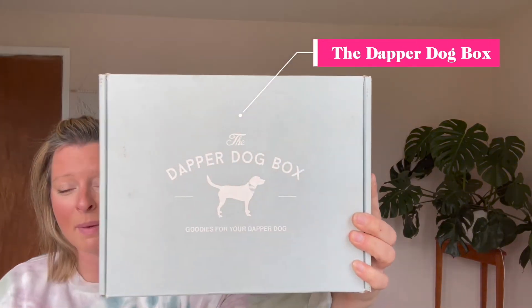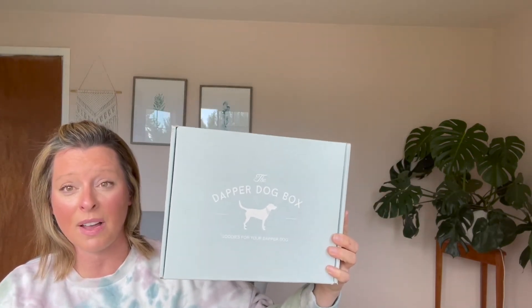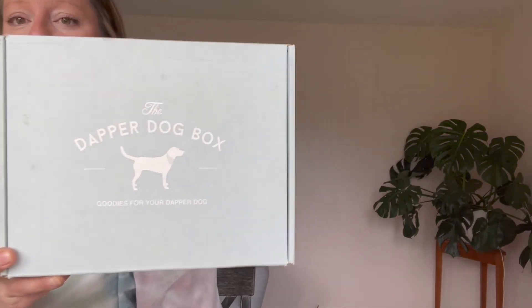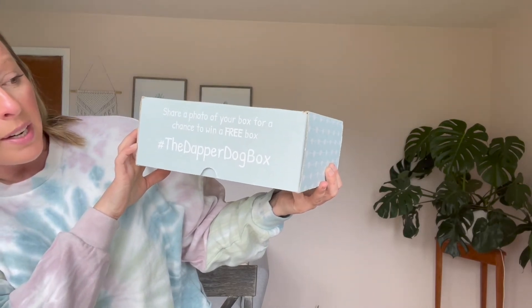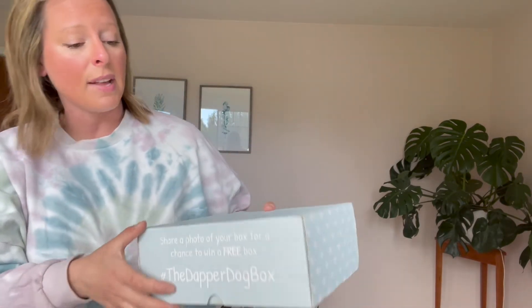Next up is my old box — the Dapper Dog Box. This is my company that I founded in 2016, and this was my second box design. The color has faded since it's about five years old, but the original color was more of a lavender. On the front is the logo, and it also says 'Share a photo of your box for a chance to win a free box at the Dapper Dog Box.' I'm giving them a call to action — we always want to give our audience something to do.